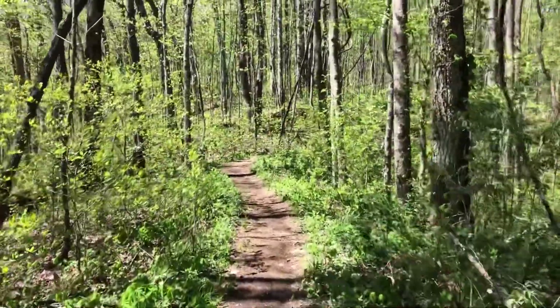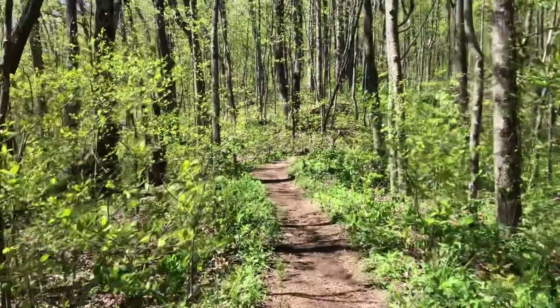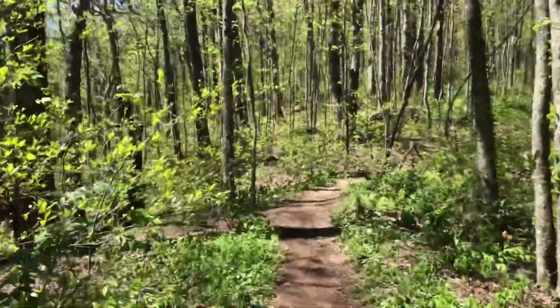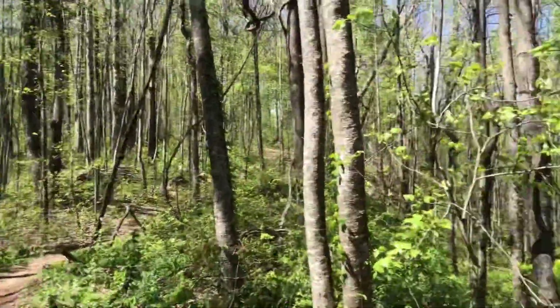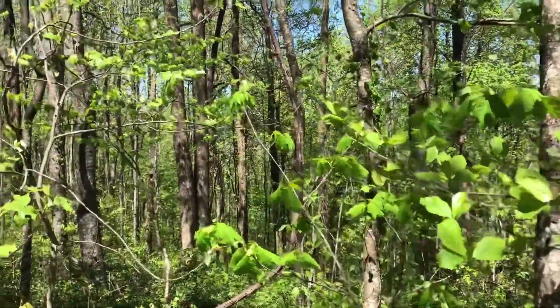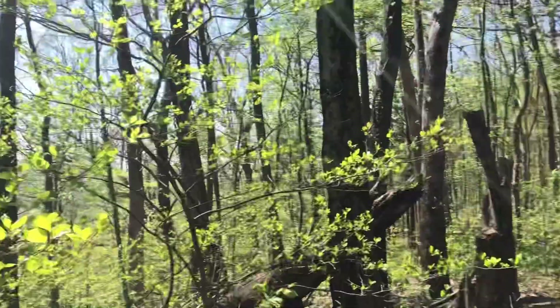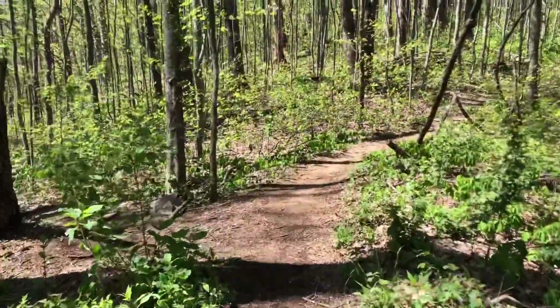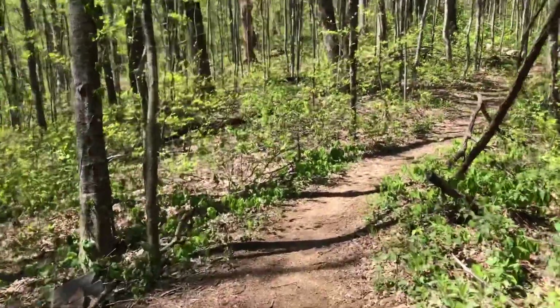It's a super pretty area — sorry it's so shaky, me hiking. But I mean, this is like dreamy. You can tell we're on a ridge. Here it's downhill over here, and here it's downhill over here. This is ridge walking — this is my favorite type of stuff, walking the ridge.